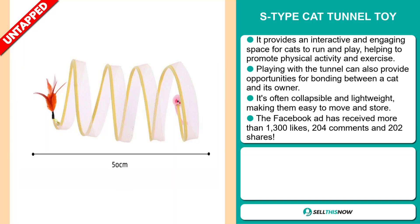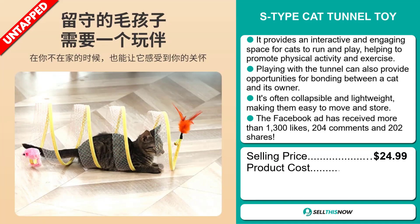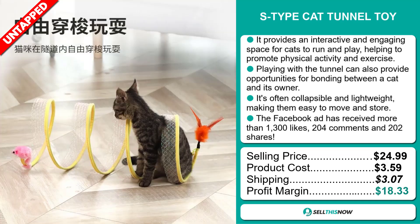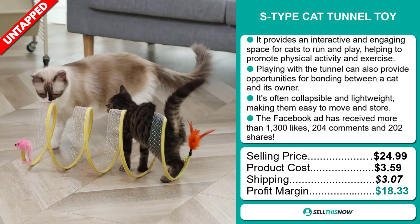Now, the selling price for the S-Type Cat Tunnel Toy is just under $25, whereas the product cost is only $3.59. Shipping will set you back $3.07, so you're looking at a very good profit margin of $18.33. Sell this now!